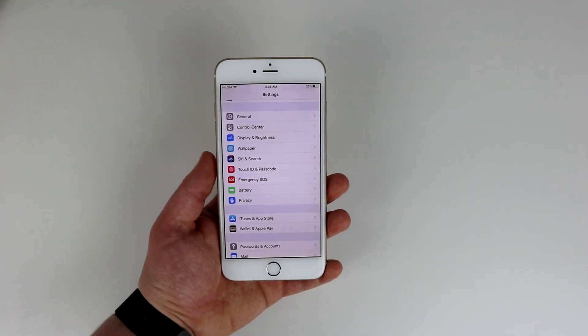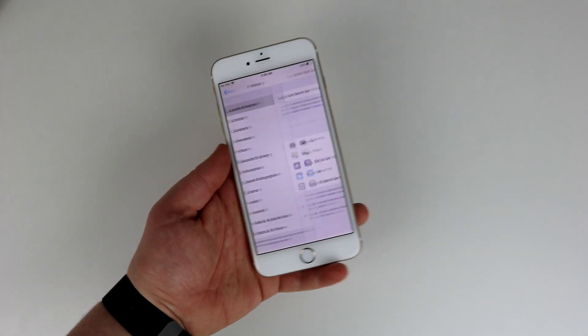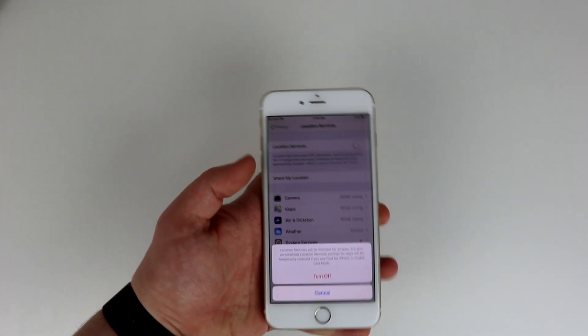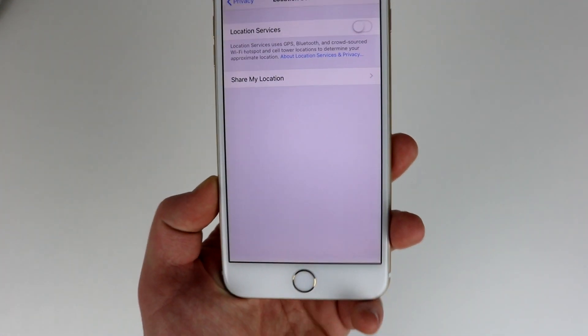Now let's turn off Location Services. Keep in mind that things like the Weather app won't know where you are without Location Services, so you may not want to turn them off. But if you don't care, go to Settings, Privacy, Location Services, and disable it.